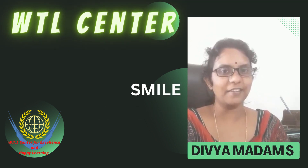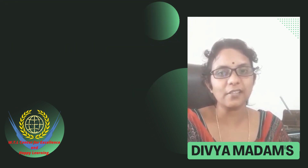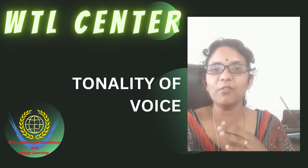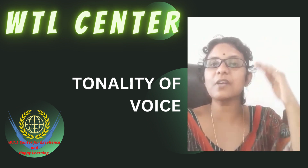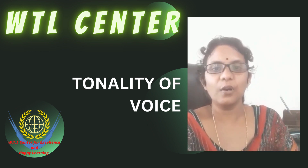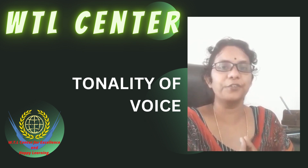Maintain a smile on your face whatever you say. And maintain voice tonality. Voice tonality means using high pitch where needed and low pitch where needed, because that will touch the hearts of the audience.